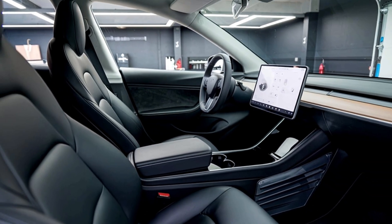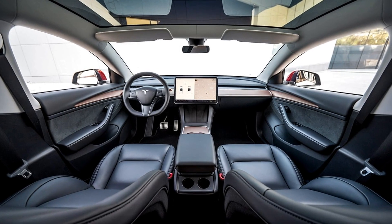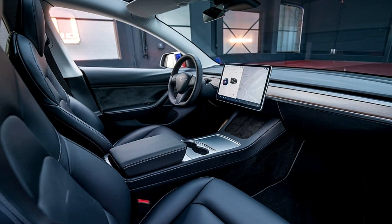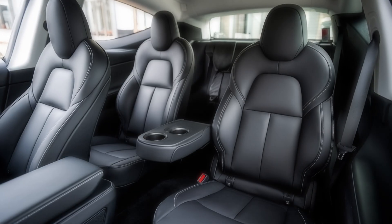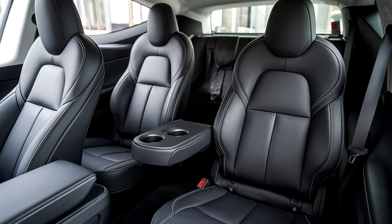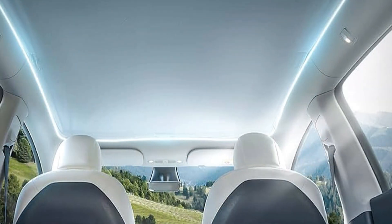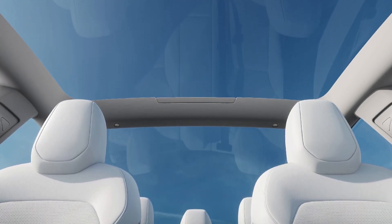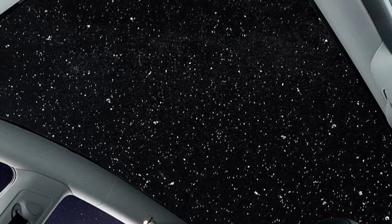The materials inside the cabin are of high quality. The seats are covered in vegan leather, which not only feels premium but also aligns with Tesla's eco-conscious philosophy. The front seats are fully adjustable and come with heating, providing a comfortable experience regardless of weather conditions. The rear seats also offer plenty of space for passengers, with ample legroom and headroom, thanks to the car's open and airy design. The panoramic glass roof enhances the sense of space, making the interior feel larger and more open. It floods the cabin with natural light during the day, and at night it offers a clear view of the sky, which can be a stunning experience for passengers.